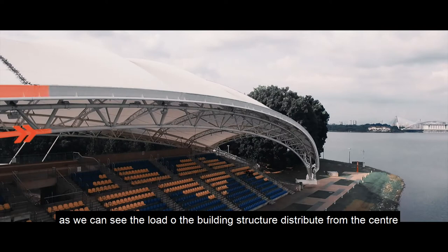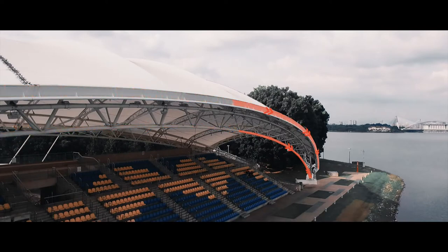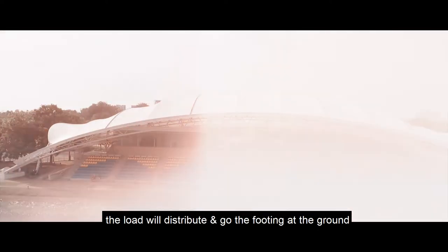For the load distribution of this building, the load of the building structure distributes from the center and separates to the left and right, eventually going down to the ground.